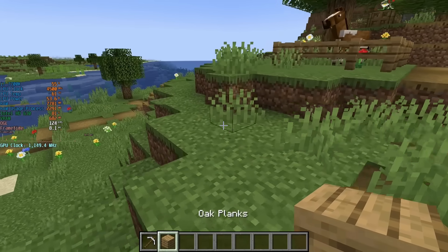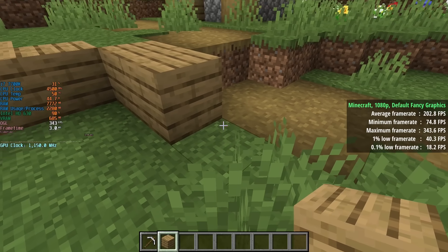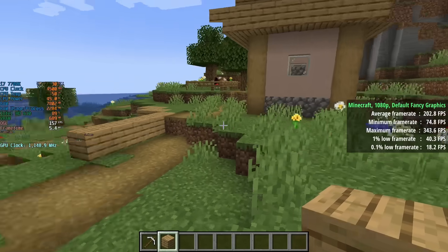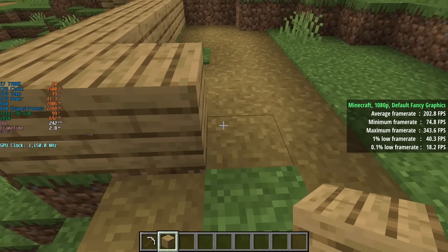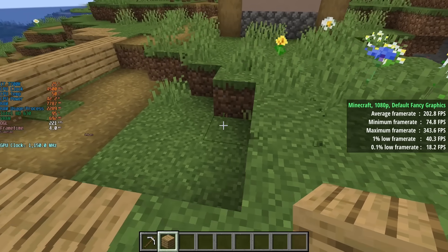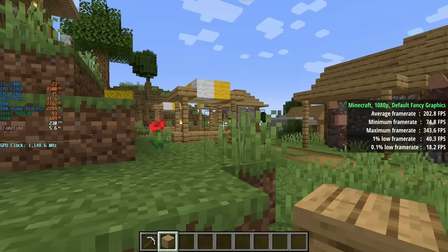Minecraft of course has absolutely no problems. 1080p was doable with the default fancy graphics, so we're not even running at the lowest options. We actually got over 200 frames per second on average. Those percentile figures do leave a little to be desired, but if you have a 7700K with HD630 graphics and you want to play a bit of Minecraft, you certainly can. This average was probably a bit higher because I spent a lot of gameplay looking down at the ground and building, so as you explore more you may see a lower average overall — depends what you're doing in the game.